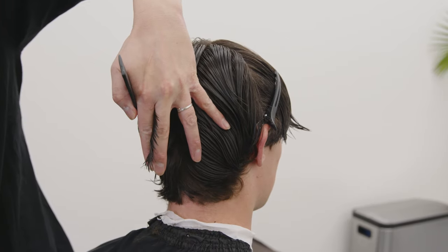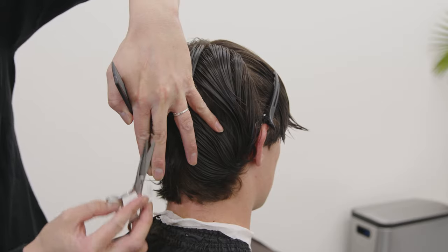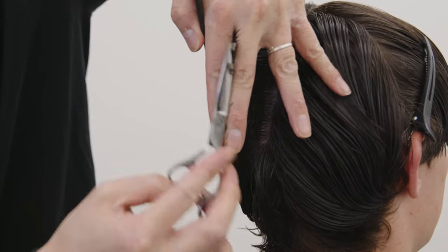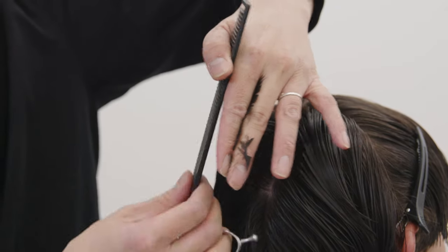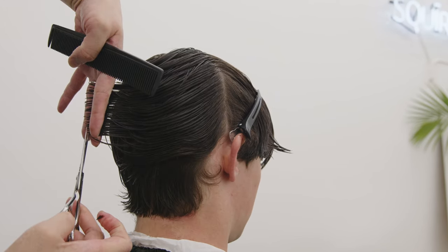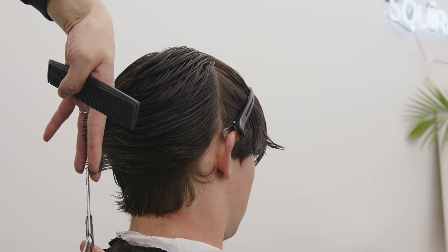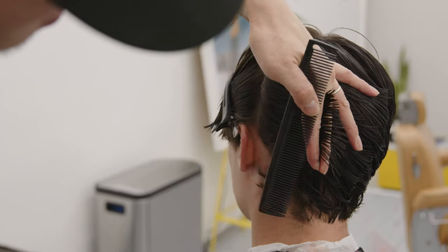Now that the neckline has been established, we're going to start with a vertical section down the middle and connect the crown to the neckline. Now that we finished with our middle vertical guideline, we're going to begin over directing. Our goal is to create a textured flow that meets at the middle and the back. I'm starting with the right side and over directing to the middle, so we can keep the length on the right side while the middle is the shortest.